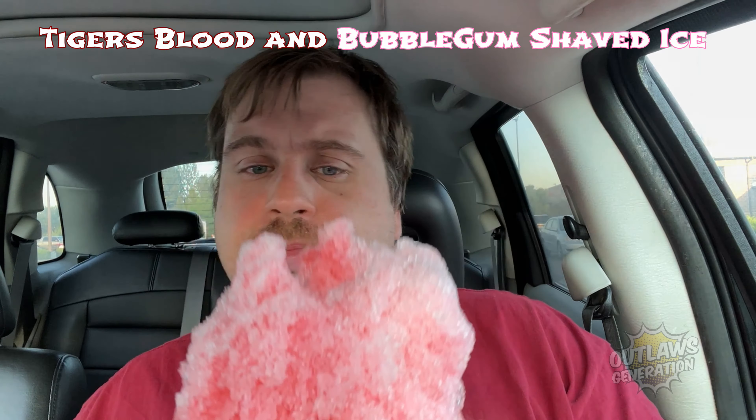Look at that! The bubblegum and the shaved ice. Bubblegum and Tiger's Blood! Yeah! Tiger's Blood! I have the AC on because it's frickin' hot in here.